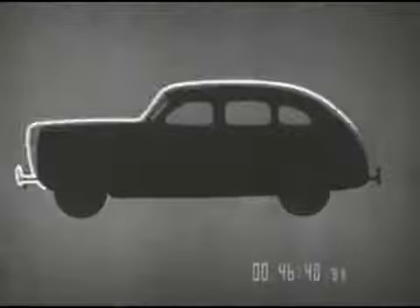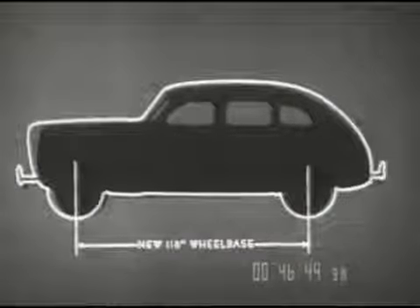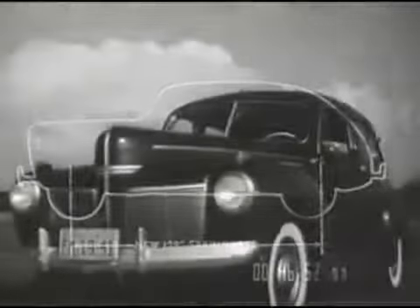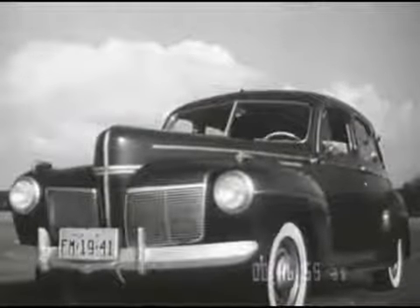A new longer wheelbase of 118 inches enhances the impressive appearance of the 1941 Mercury. And the new longer spring base, increased to 129 inches, makes this car more than 200 inches from bumper to bumper — a big, good looking car.